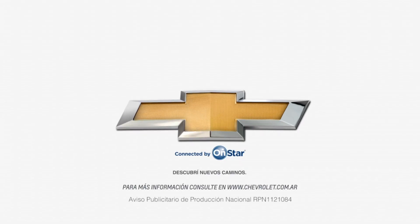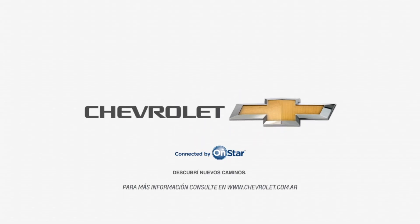This program is sponsored by Chevrolet. Technology, performance, and design to go wherever you want. Chevrolet — Find New Roads.